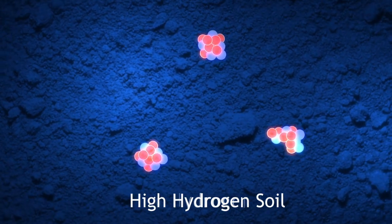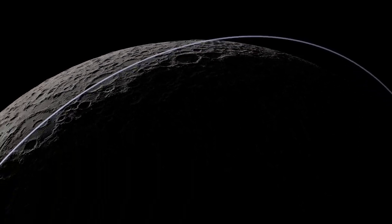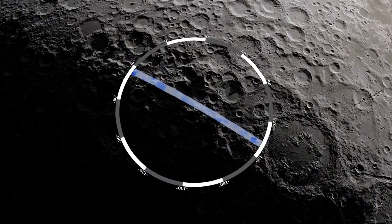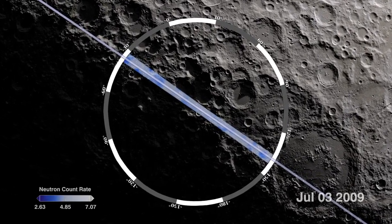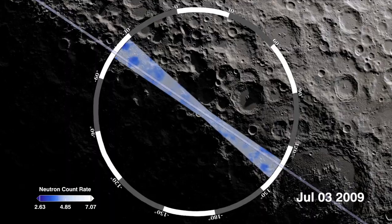In order to make a detailed interpretation, however, LEND needs to observe a large number of neutrons. Because LRO is constantly moving, LEND is never over one place long enough to count many neutrons. So, to make a detailed interpretation of neutron flux, scientists add together many measurements from many orbits.